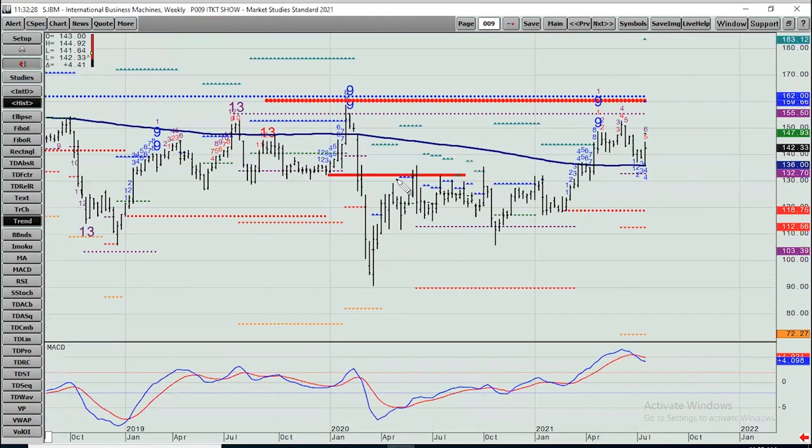IBM reported earnings today, beat, and the stock is up nicely. Notice a 13 near the bottom, 13s on top, nine on a top. We pulled back to the 200-week moving average and you're getting a bounce. As long as it's above 132.70, it still has the chance to kind of test those highs from early 2020.